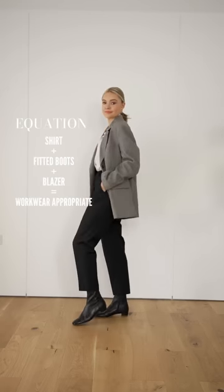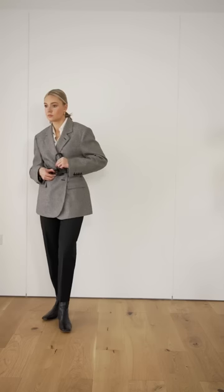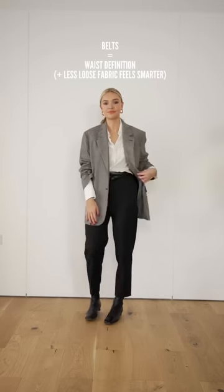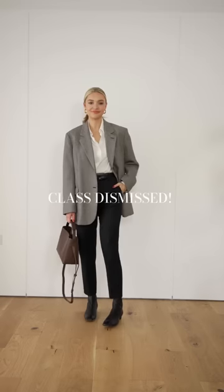For workwear, we can pair our trousers with a shirt, plus a loose blazer and some slim fitting heels — feels modern but still workwear appropriate. Add in a trend-led twist by putting a belt on over the top of your blazer. This equals some definition at the waistline. The same works if you want to wear your belt in the normal way.